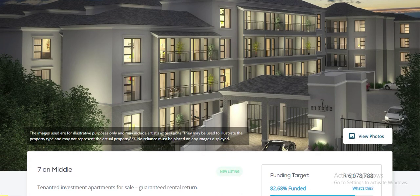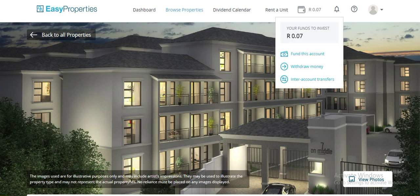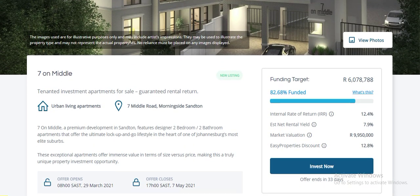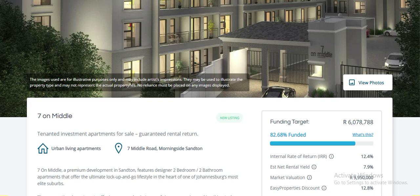In the next video I'll show you pictures of this property, so you have a clear understanding of what you're getting into. As you can see I've got seven cents left — I'll put a few hundred bucks in this month and buy some more of Seven Middle, even though it's at 82% funded. I've already bought in but I'm going to buy in some more. I hope this gives more clarity — please click subscribe, share the video, and like. Thank you very much.